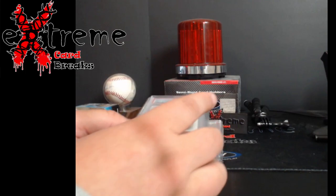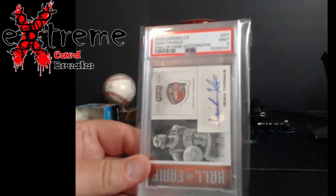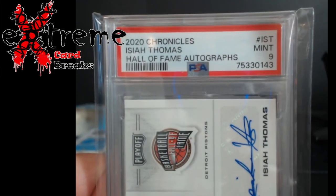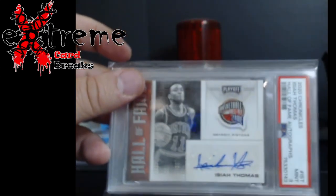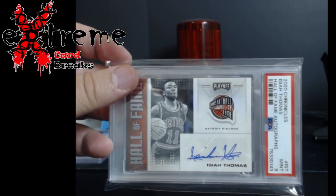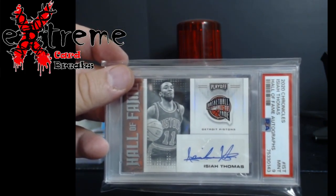Up next: 2020 Chronicles Isaiah Thomas. We thought it would be an eight — came back a nine. Really thick slab, so it's in the Beckett sleeve slab type deal. Pretty cool sticker auto and all. A lot of history with Isaiah.